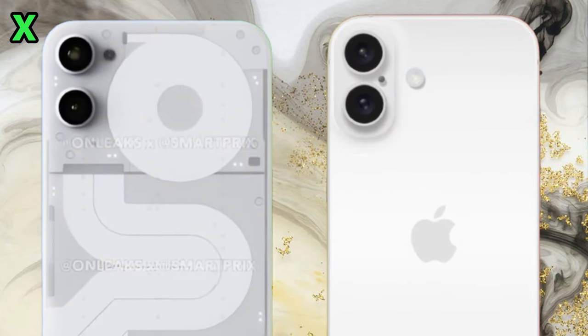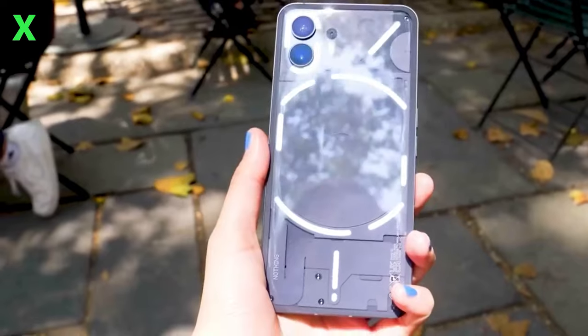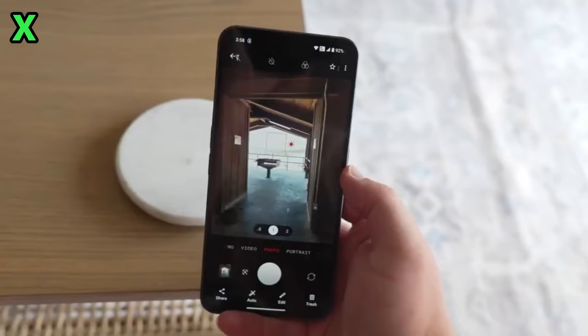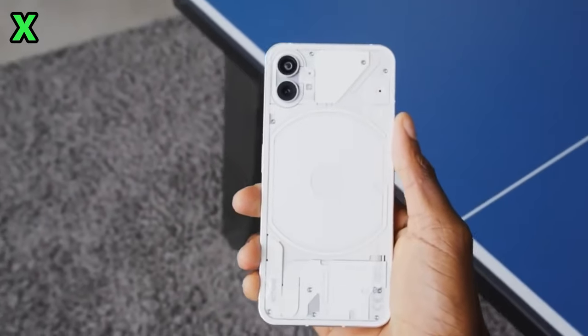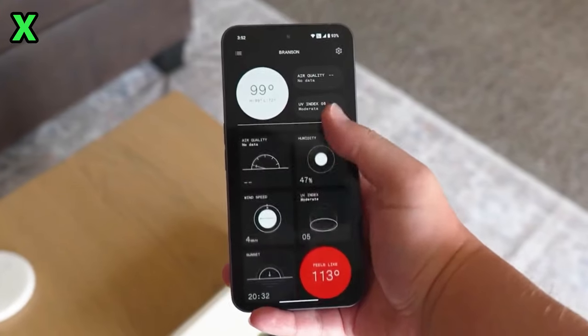Finally, what are your overall thoughts on the Phone 2a so far? Do you like the continuation of Nothing's transparent design language, or were you hoping for something more innovative? Let me know in the comments. Thanks for watching and for all your great questions — be sure to subscribe for future Phone 2a updates. See you in the next one.